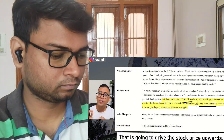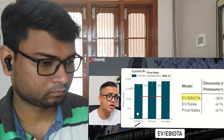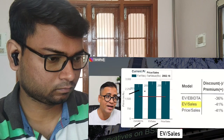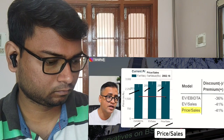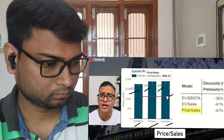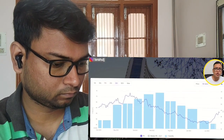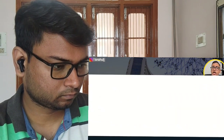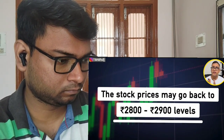From a valuation perspective, enterprise value divided by EBITDA comes out to roughly 2600 rupees per share. From EV/sales perspective it is around 2800, and price-to-sales is also around 2800. Right now the stock is trading at around 1600 to 1700 level, so there is definitely a possibility the stock might go up to 2800 levels. The median PE of this company is close to 43 and it is now trading at close to 40, so from that perspective it is also trading at a lower PE. Overall, stock prices may go back to 2800–2900 within one to two years.